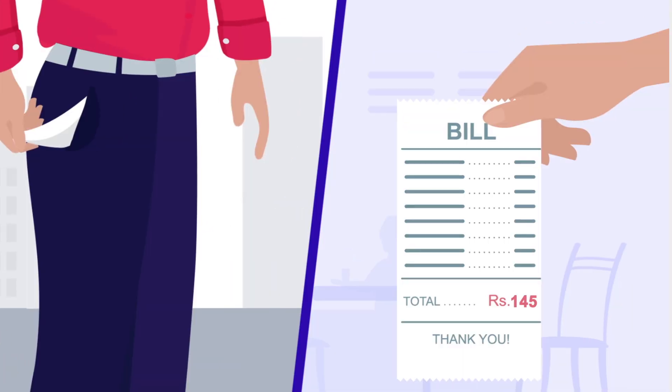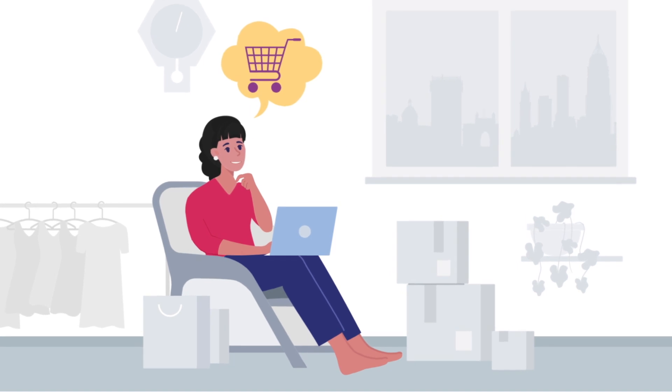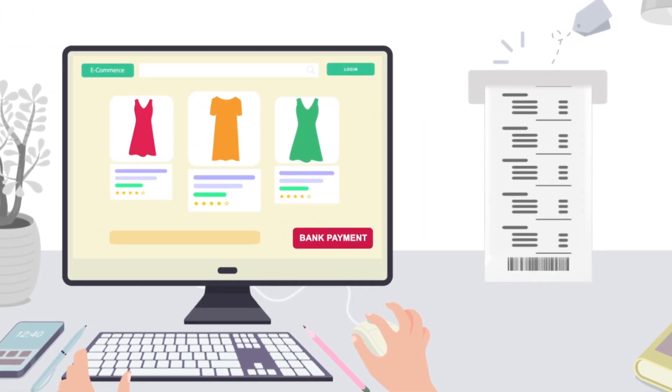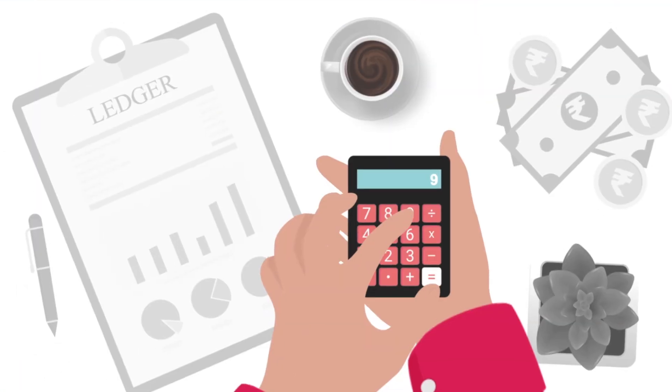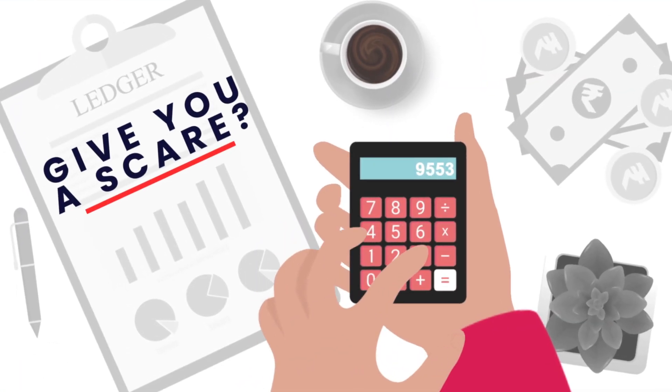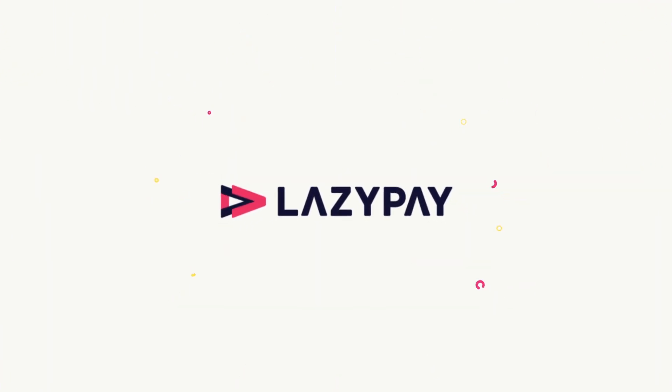Are you low on cash and your bills are due? Do you feel like shopping or you need something new? Does using your bank account for every small payment sound like a nightmare? Do messy statements and processing times give you a scare? If you said yes, then LazyPay has the perfect solution for you.